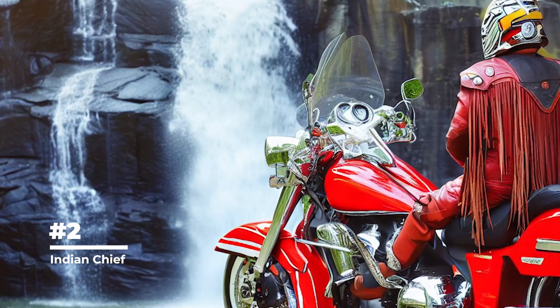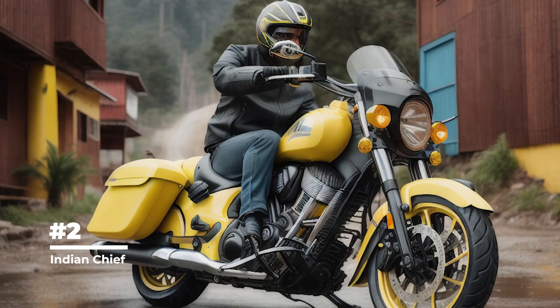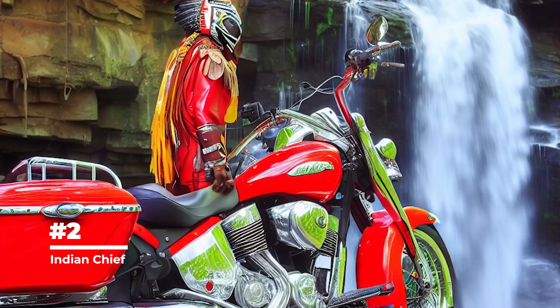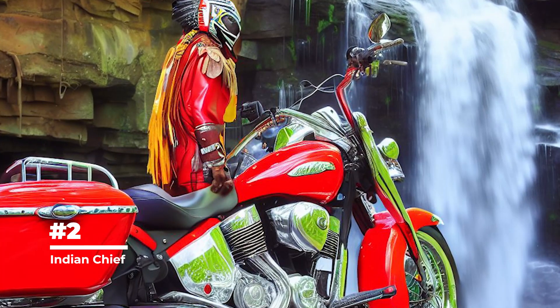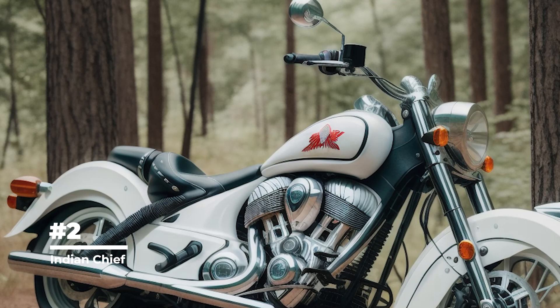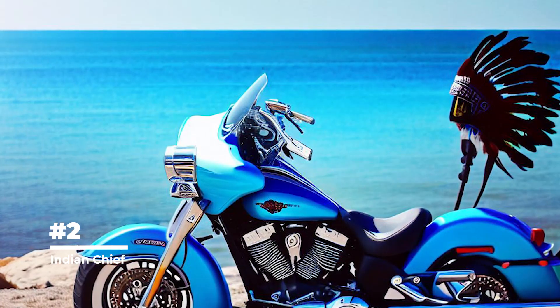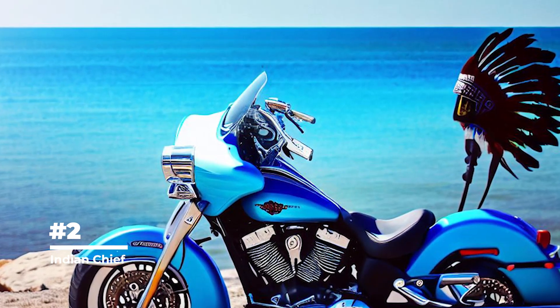The Indian Chief was often used in films, including the famous film Easy Rider (1969), where Indian Chief motorcycles played an important role. After several years of inactivity, the Indian motorcycle brand was revived and a new version of the Indian Chief was released in 1999 — a modern motorcycle that combined classic style and modern technology.